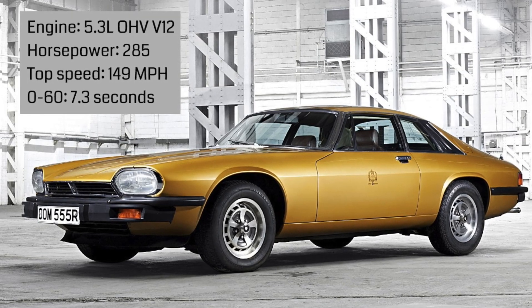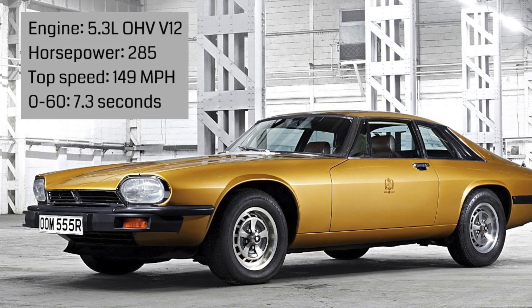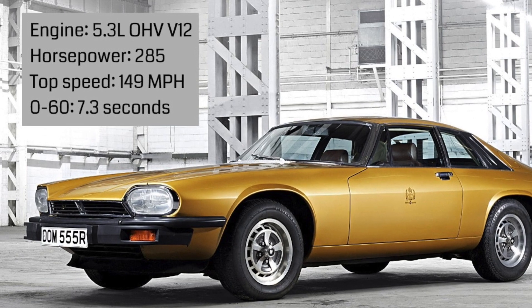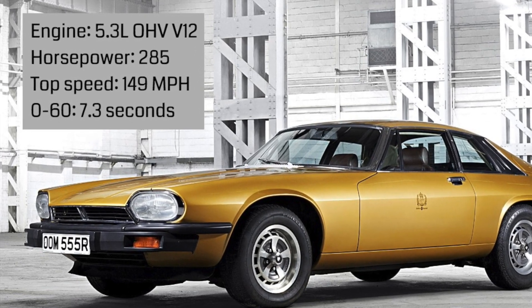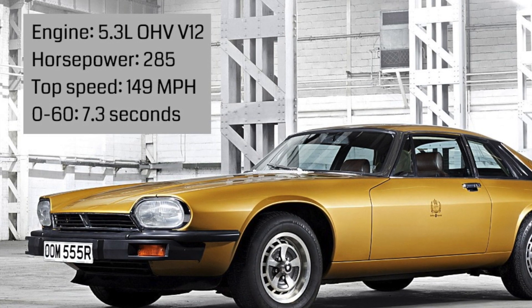For the time period and the type of car that they were making, this car initially came equipped with a 5.3 liter overhead valve V12 and it produced 285 horsepower with a top speed of 149 miles per hour. And it got you to 60 pretty quick with a time of about 7.3 seconds, which for the time being was pretty good.